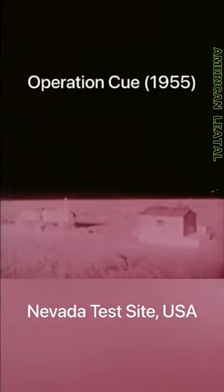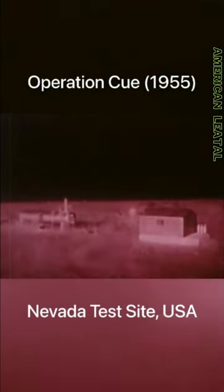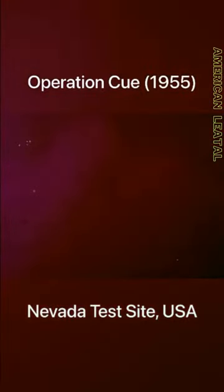The goal was to understand the potential impact of nuclear weapons on civilian infrastructure and military installations, which is why a total of 10 buildings, all equipped with everyday installations and mannequins, were set up at ground zero.